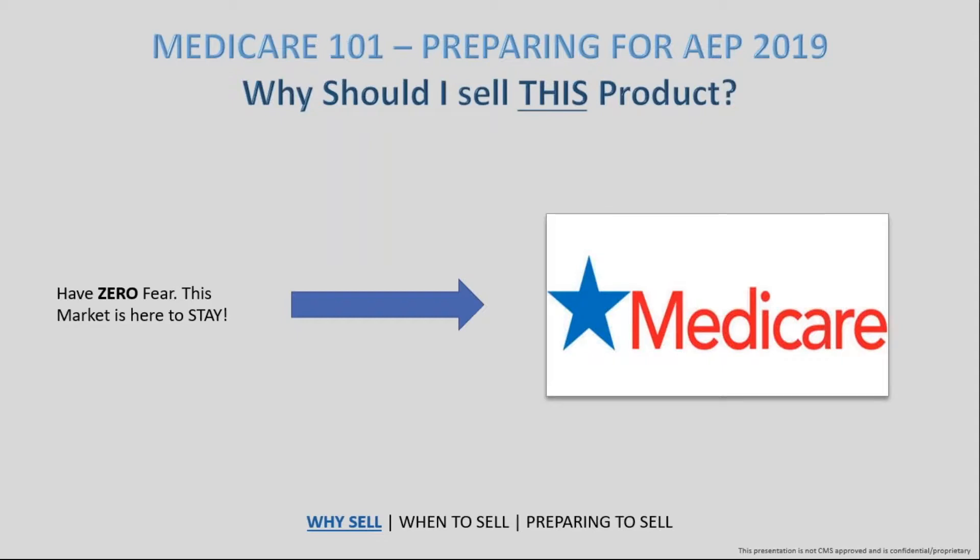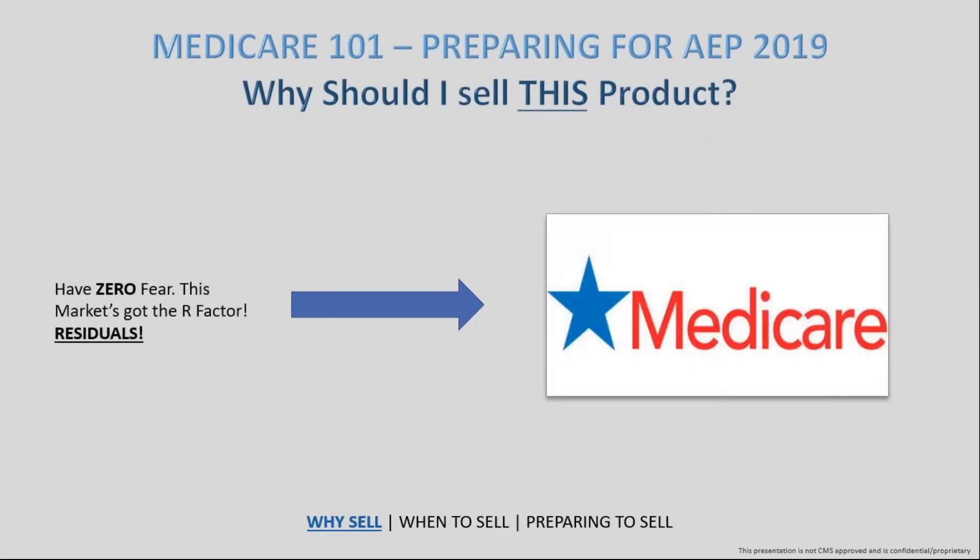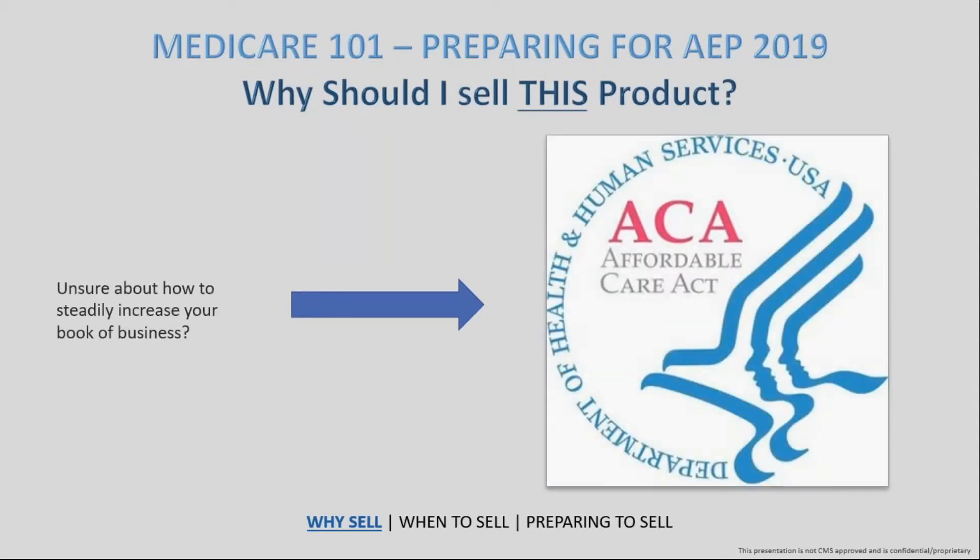There's a continuous pool of people paying into Medicare every year, and it's a very strong product that has not shown any signs of stopping — it's only growing. On the ACA side, back in 2016 for example, BCBS eliminated their commissions on individual family plans through state exchanges down to nothing. With Medicare, you don't have that worry. You have residuals that are going to come in year after year, setting you up as an agent to ensure your financial future is sound.